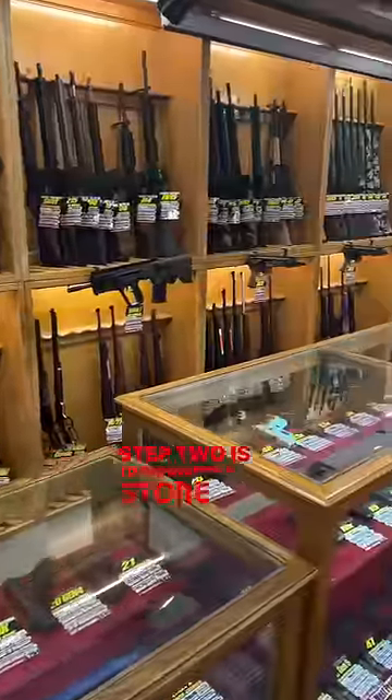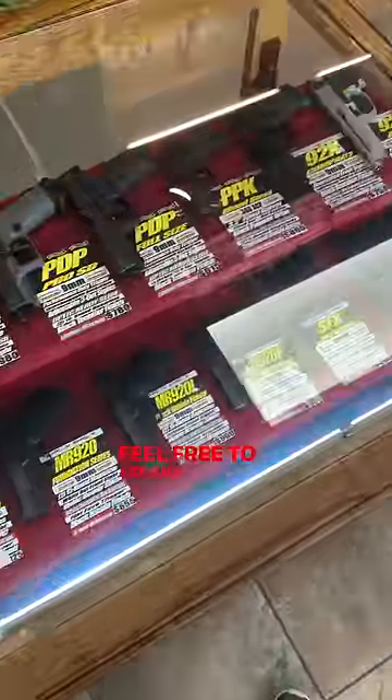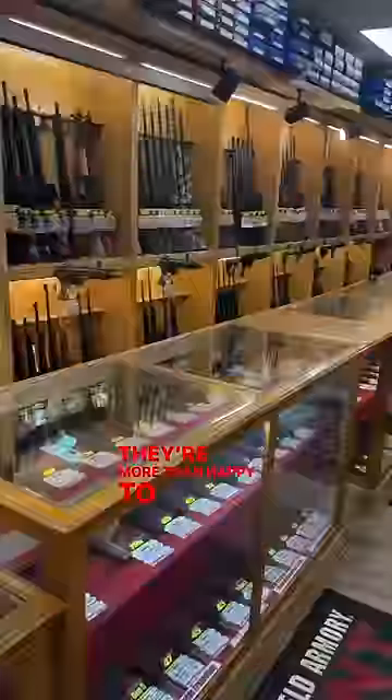Step two is to browse the store and pick out the firearm that you want to purchase. Feel free to ask any of the employees questions. They're more than happy to help point you in the right direction.